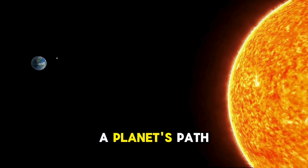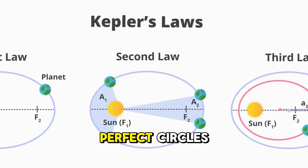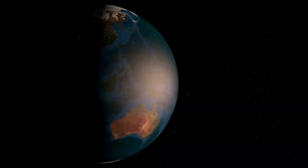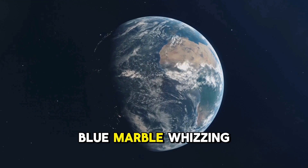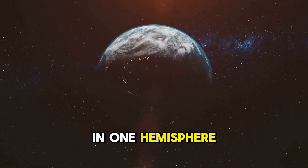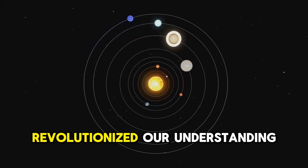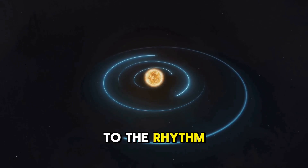Kepler's first law is all about the shape of a planet's path around the sun. Remember those ellipses? That's the key. This law tells us that planets don't move in perfect circles — they move in ellipses, with the sun at one of the two focal points. Imagine a big oval race track. The sun is like a giant orange sitting near one end of the track, not in the very center. A planet, let's say Earth, is a little blue marble whizzing around that track. This elliptical path is crucial for understanding how seasons work. Kepler's first law revolutionized our understanding of the solar system, showing that planets dance to the rhythm of elliptical orbits.